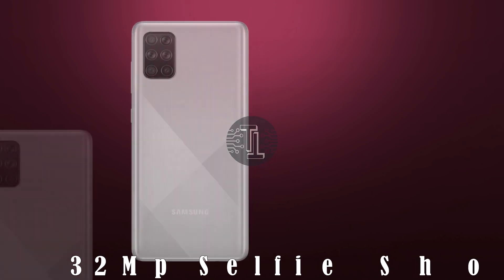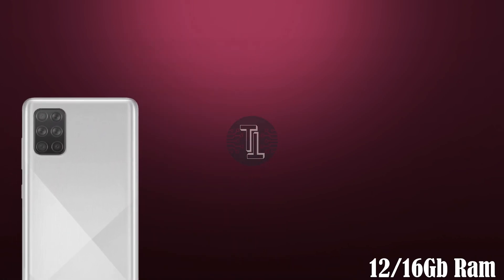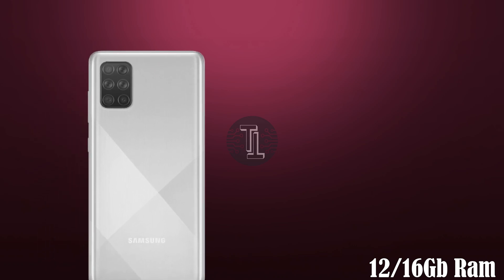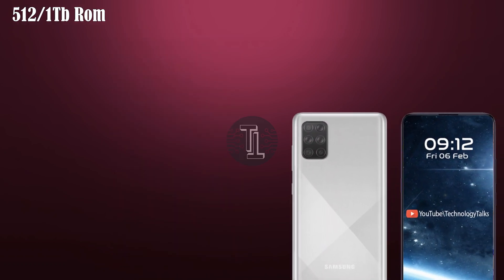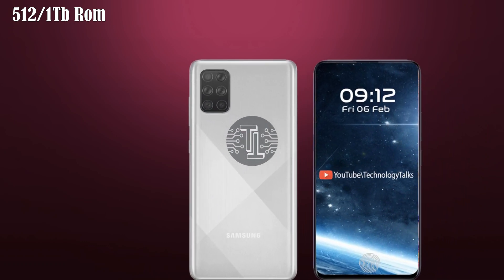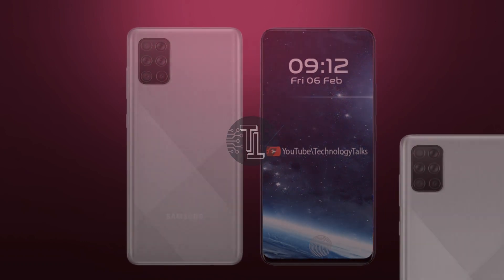Let's talk about its RAM and storage. The Galaxy M71 will come with 12GB or 16GB of RAM. The new Samsung Galaxy M71 is going to be packed with 512GB or 1TB of internal storage. The storage of this capacity is very common these days, as smartphone companies must pack their phones with quality specifications to stay competitive in the market.